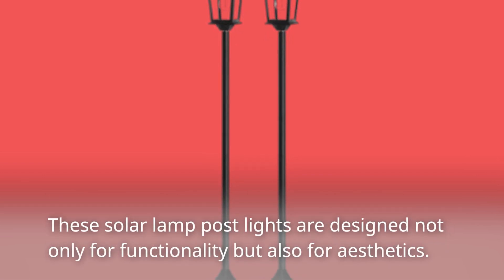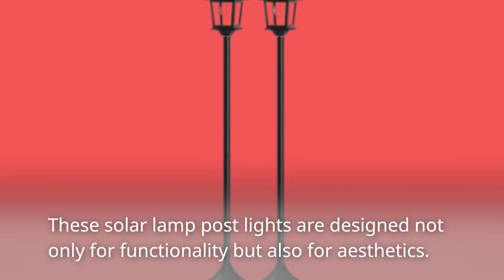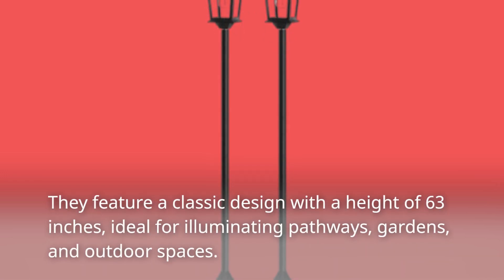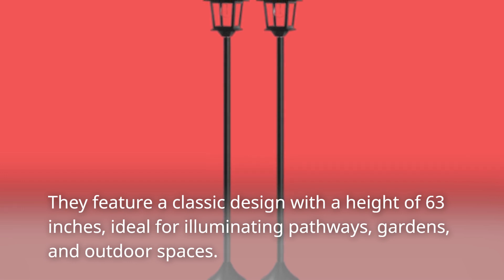These solar lamp post lights are designed not only for functionality but also for aesthetics. They feature a classic design with a height of 63 inches, ideal for illuminating pathways, gardens, and outdoor spaces.